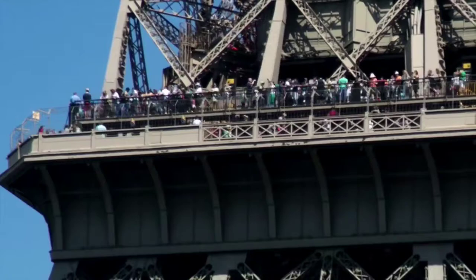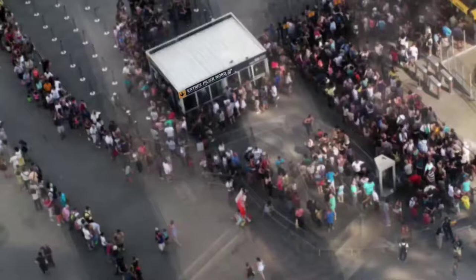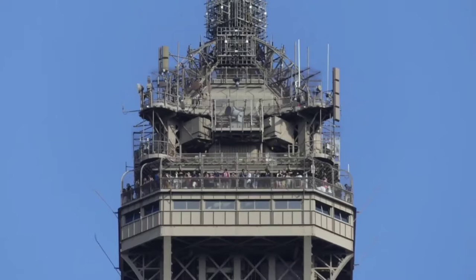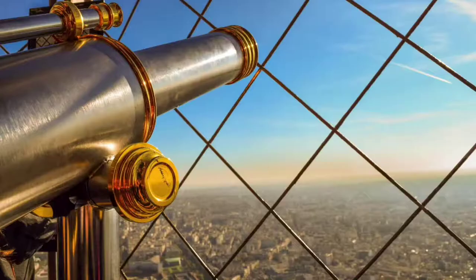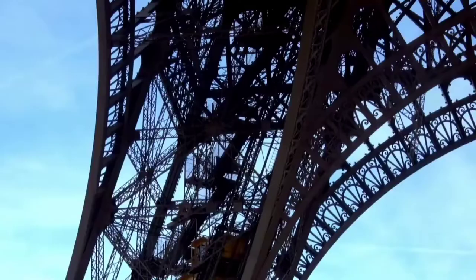Type: Observation Tower, Broadcasting Tower. Location: 7th Arrondissement, Paris, France. Coordinates: 48°51′29.6″N 2°17′40.2″E.